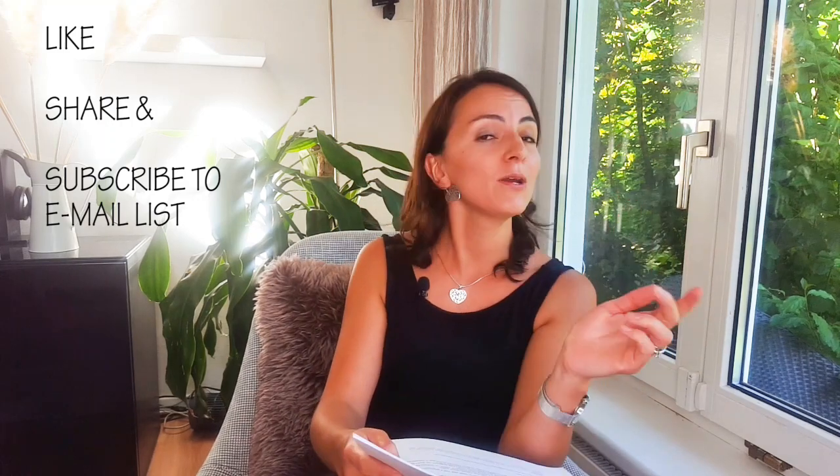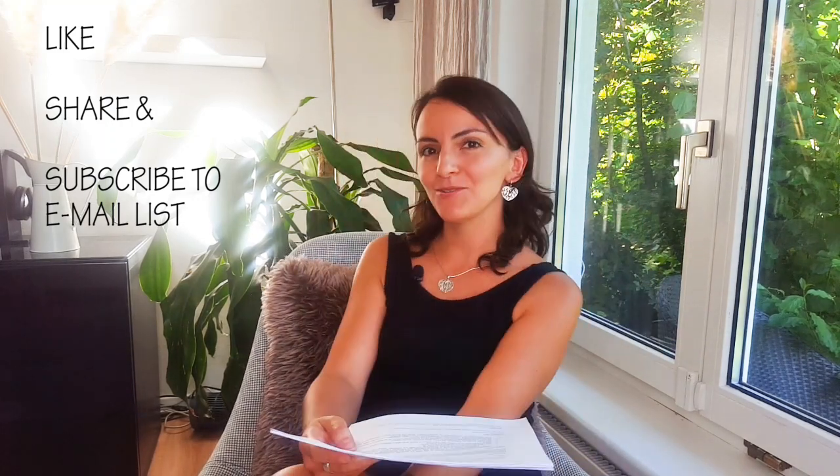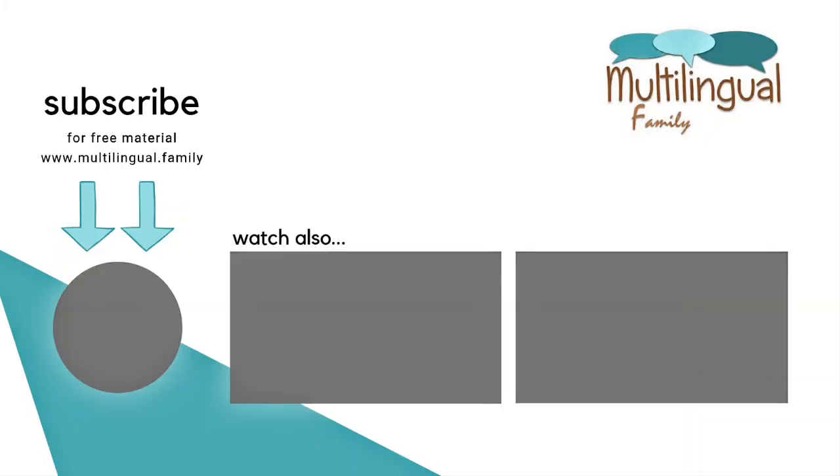Question of the day: do you use the OPOL method? What have been your experiences? Tell me about it. I would love to discuss with you and learn from your experiences. Please write your comment down below. Thank you so much for watching and hanging out with me. Please give me a thumbs up, share, and subscribe to my email list. Keep on doing a great job and talk to you soon. See you soon. Bye.